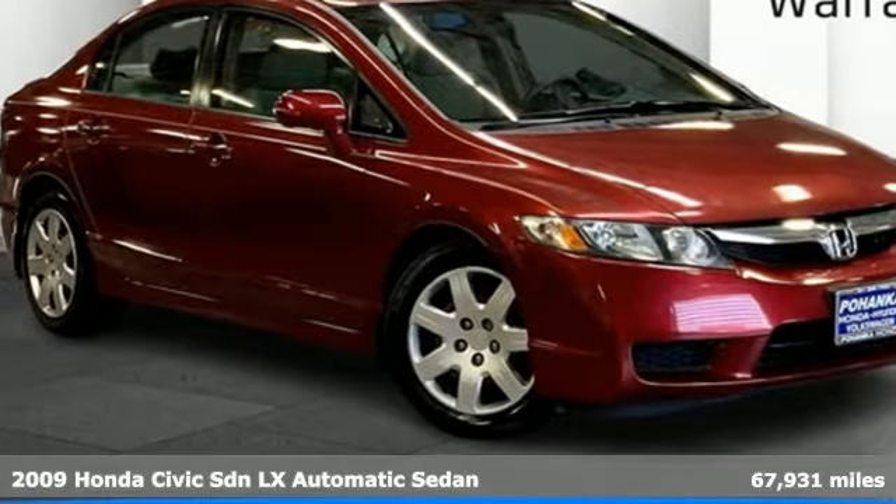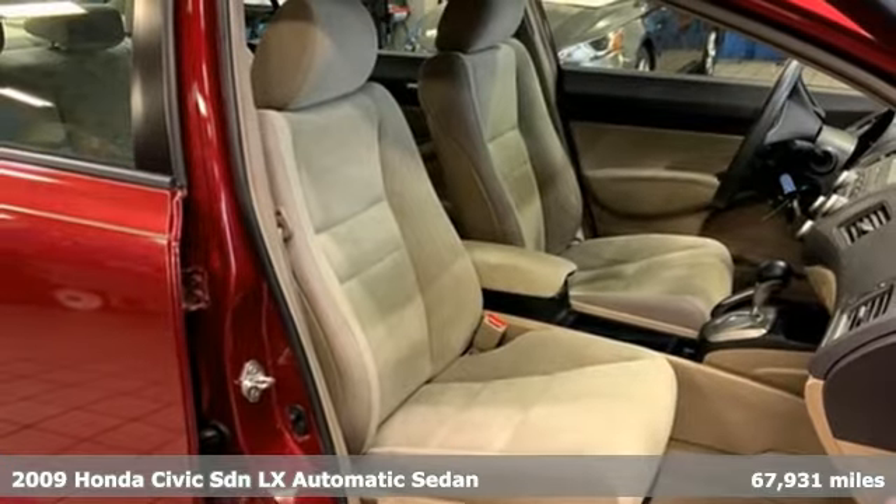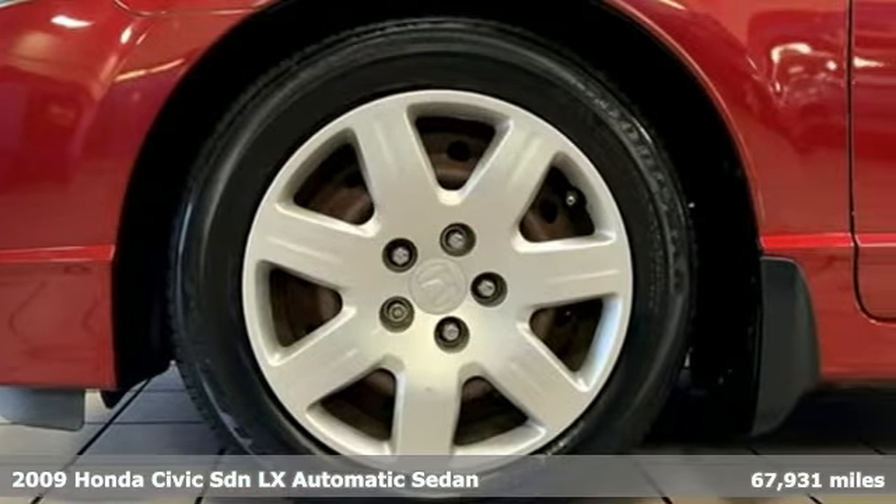Here's a 2009 Honda Civic Sedan. Get more mileage out of every drive with this Civic, and with features like these, every drive is a pleasure.